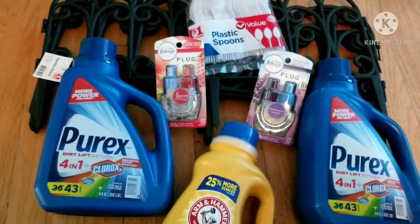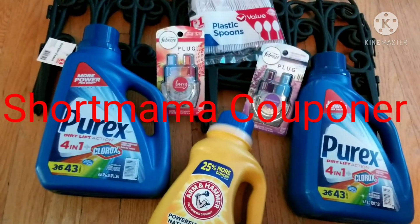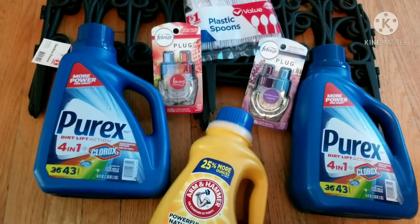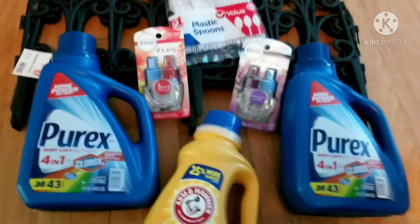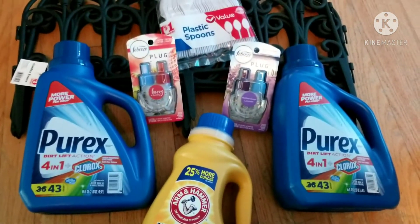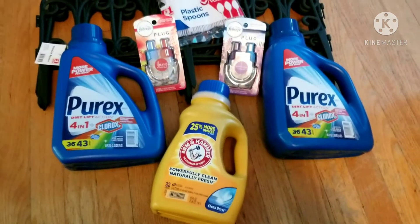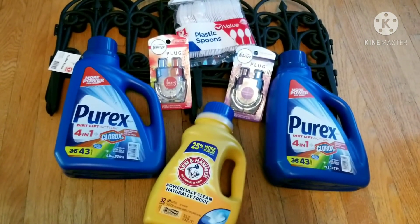If you guys get a chance, make sure you try to take advantage of the $5 off $25. I want to give a shout out to Short Mama Couponer — she's one of my favorite couponers and she's awesome. She did some breakdowns for similar transactions, and her store actually had some clearance Purex — Mountain Breeze — in bigger bottles, and bigger Arm & Hammer bottles also on clearance for like 50% off. So if you can find those items you can get an even better price than what I got.